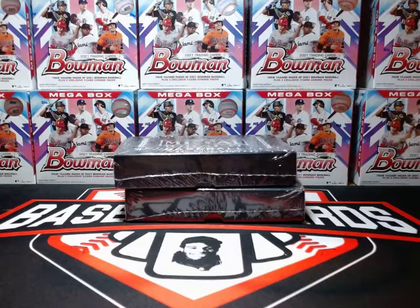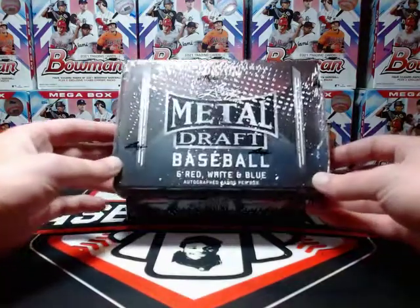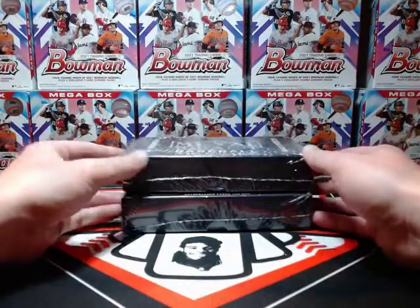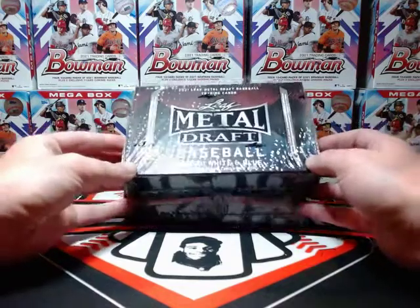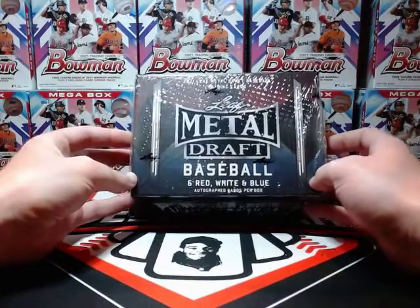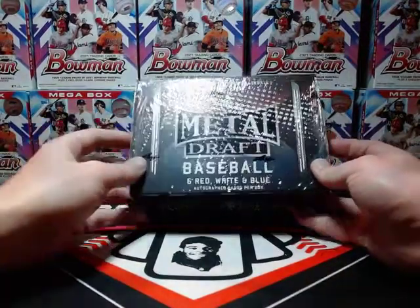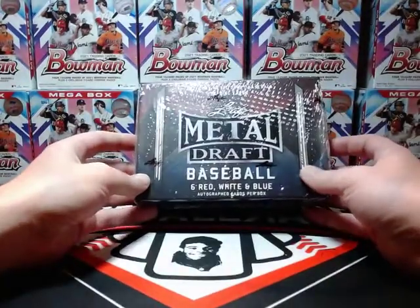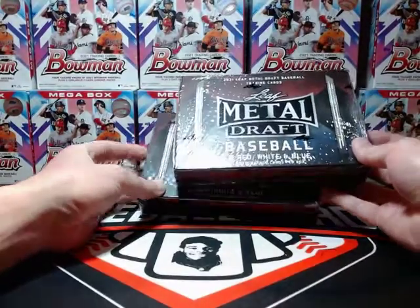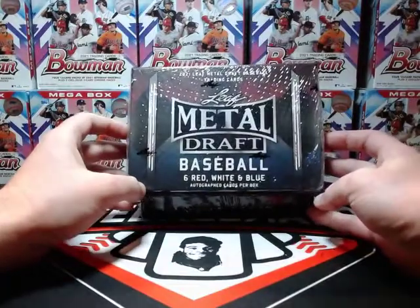Hey, what's going on everybody! Today we're going to open up two boxes of Leaf Metal Draft Baseball Red White and Blue. I got two boxes of these — Leaf's been okay to me, so I figured with draft coming around and Bowman Draft, I saw these pop up on their website and figured this will be a fun rip. There are going to be six autograph cards per box, so 12 autograph cards altogether in these two boxes.